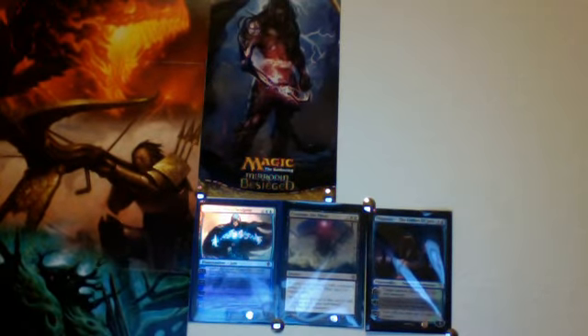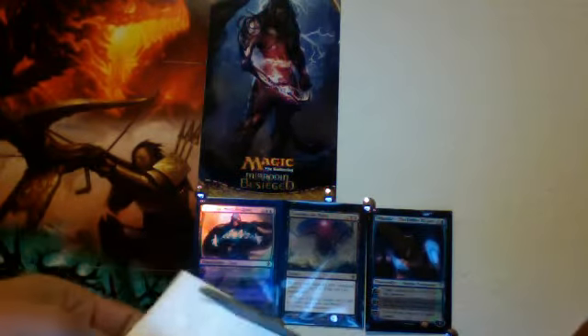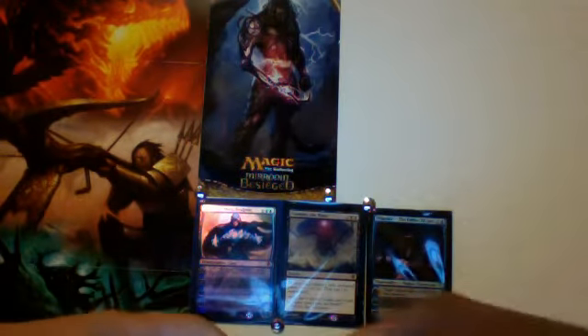Alrighty guys, Shippy12 here with the trade confirmation for LoneWolfDrew. This is my second trade with him, so let's open it up. It should be for some stuff I need for some decks. Let's see what's in it.